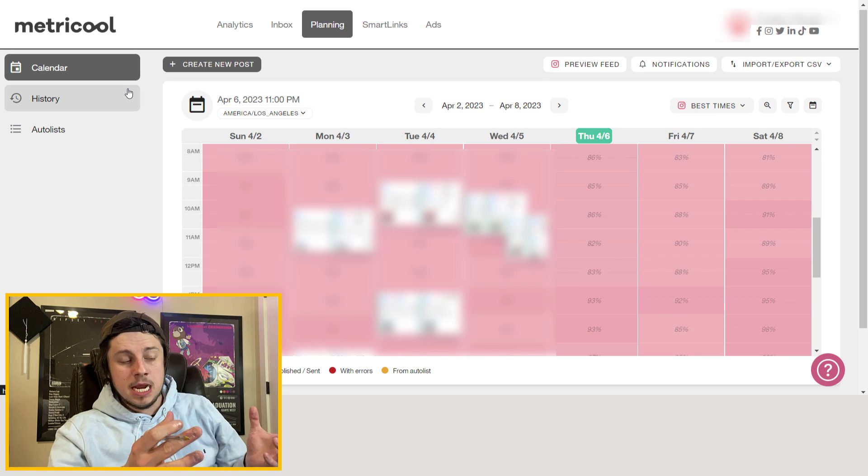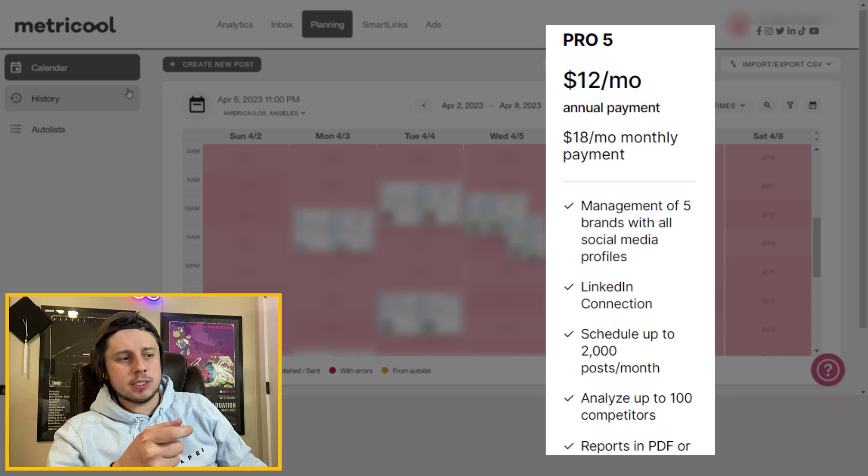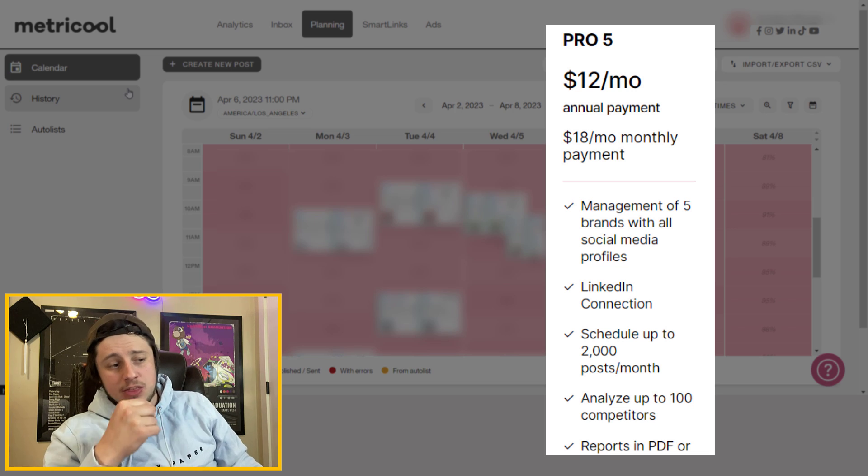I know I spent a lot of this video talking about things that lack polish or that I don't love, but overall this platform has saved me a ton of time and the price is super reasonable. I have their cheapest plan at $18 a month, and for less than 20 bucks a month to basically cut my posting time in half is incredible. On top of that, having all my analytics in one place is a huge time saver — rather than manually checking Instagram up, Facebook down across separate apps. In my opinion, for what I do, Metricool is a no-brainer.